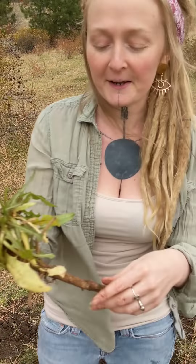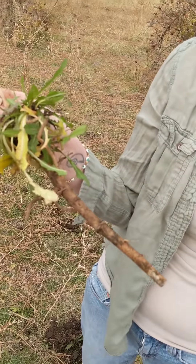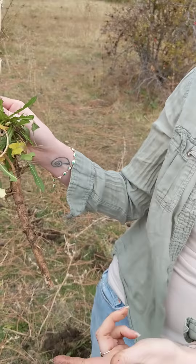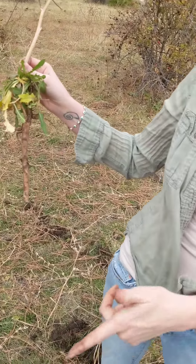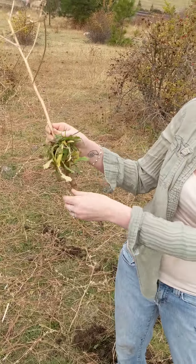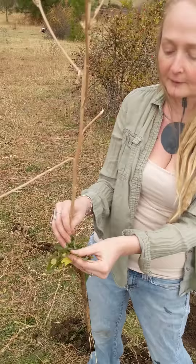So we dug out this root right here, and she goes a really long ways. Because we fill our cattle's water trough nearby, what happens is they get even bigger. She probably would have gone another foot and a half or so, but it would have gotten skinnier and skinnier, and she has a lot of these side roots that shoot off.